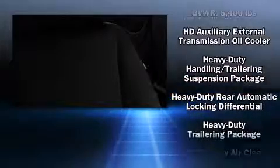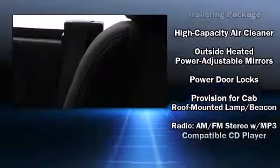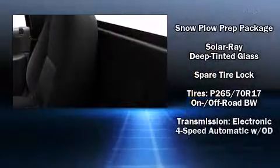Audio features include a CD player with MP3 capability and four well-positioned speakers. Curtain airbags combine with standard stability control in creating a comprehensive safety network.